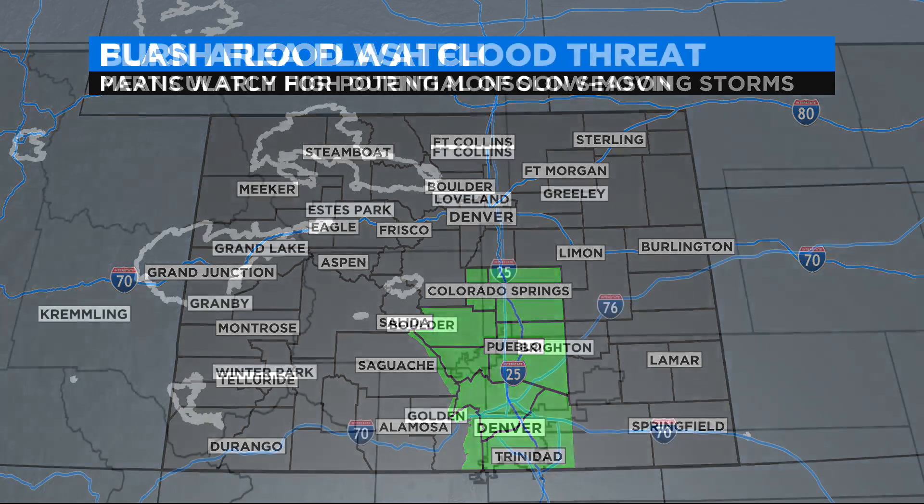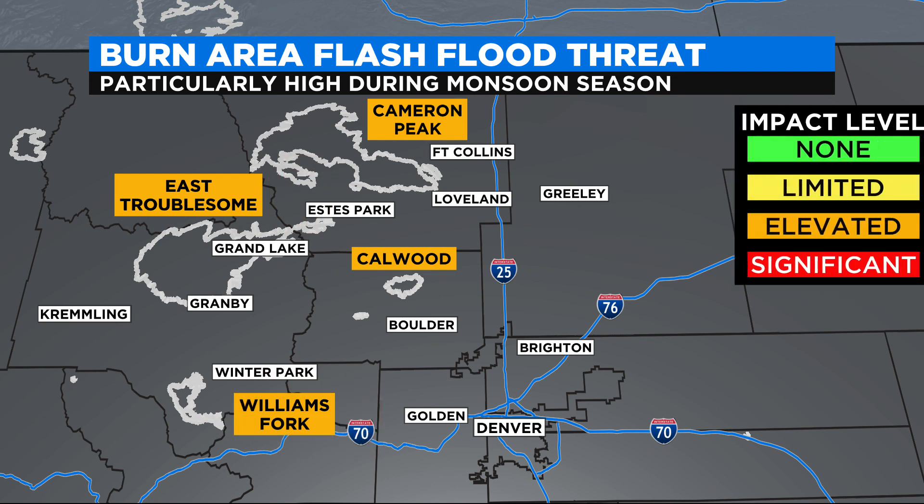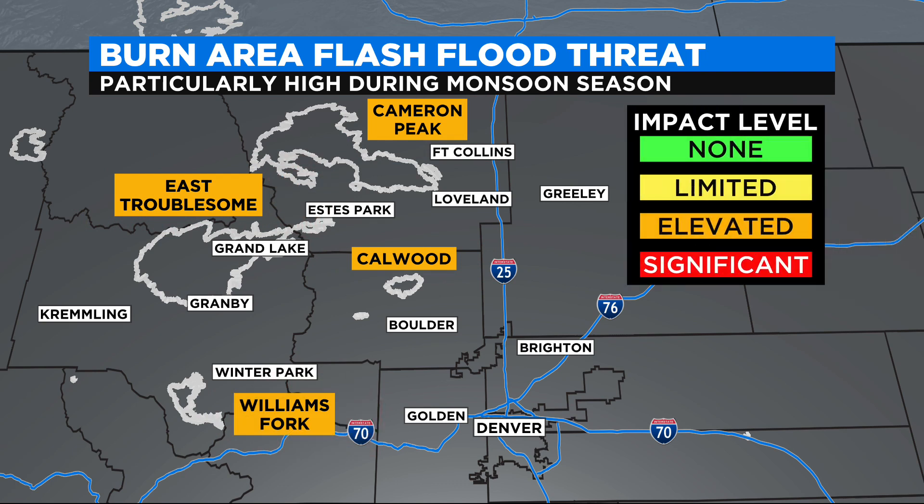If you are living near or recreating around a burn scar — especially a recent burn scar — flash flooding becomes a particularly high threat during the monsoon season. We will always stay on top of it here at CBS 4, and we invite you to download our free weather app, CBS Denver Weather, to keep track of things while you're on the go.